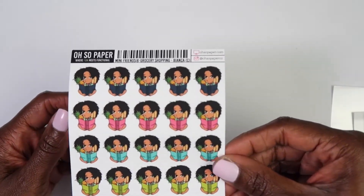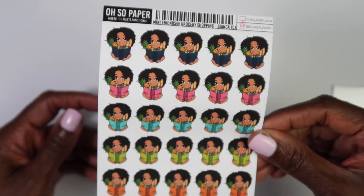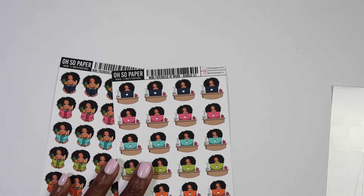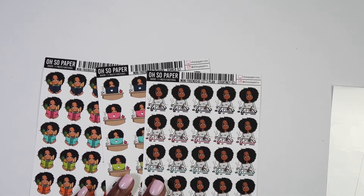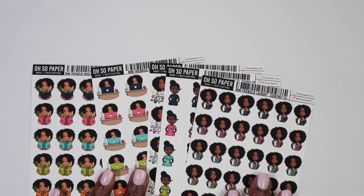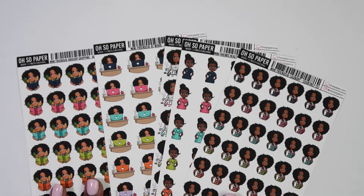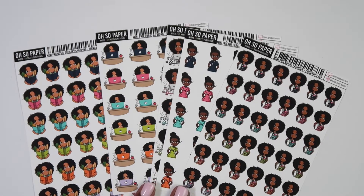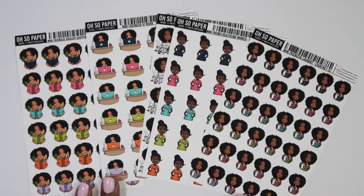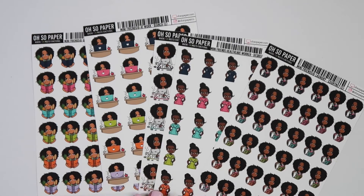I love these character girls and when I do my 'Plan with Me' spreads, I want to use all of the same girls in a spread instead of mixing girls from different shops. I want to use the same girls and then mix in some icons and things like that — that's why I picked up these girls. That's everything from Oh So Paper.